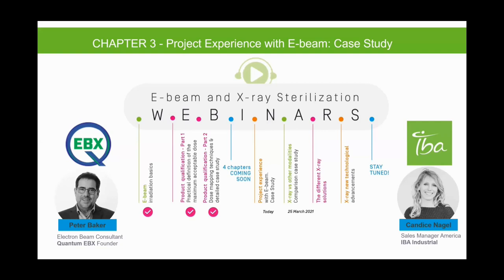A reminder that IBA Industrial will be back next week with the next chapter in our series entitled 'What X-Ray Brings to You: X-Ray vs. Other Modalities in Comparison Case Study,' taking place next Thursday, March 25th at 11 a.m. Eastern time. A copy of today's presentation recording will be sent to all registered attendees later today and will also be available on the IBA Industrial YouTube page.